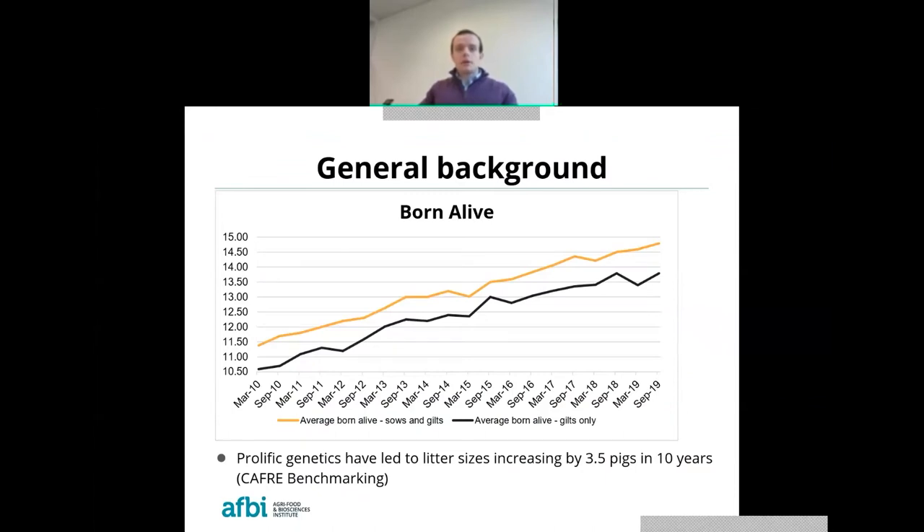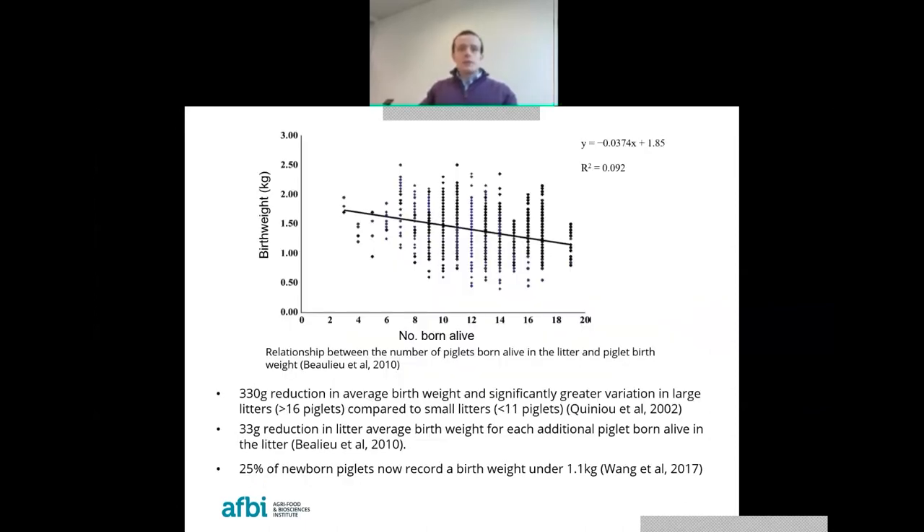Just to begin with a bit of general background: over the past 10 years, there has been an extreme increase of three and a half pigs born alive per litter, and that has transformed the Northern Ireland pig industry, but it hasn't come without its challenges. As litter size increases, average piglet birth weight decreases. Studies have shown a 330 gram reduction in average litter birth weight and significantly greater variation in litters of over 16 pigs compared to smaller litters of under 11 piglets. More recent research has shown a 33 gram reduction in average birth weight with each additional piglet born, and 25% of newborn pigs now record a birth weight of 1.1 kilograms or less.